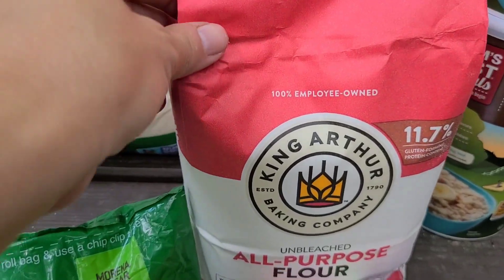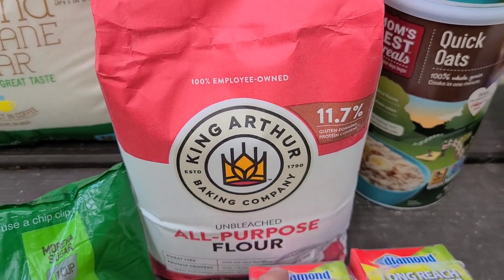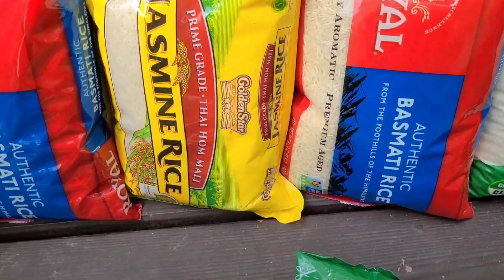King Arthur is one of our preferred flour brands, and this is the unbleached all-purpose — I got two bags of those. Let's move over to some rice.